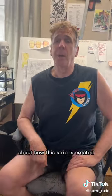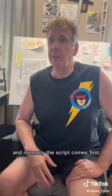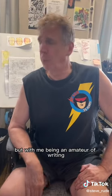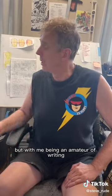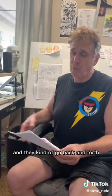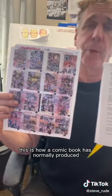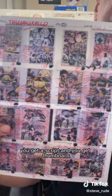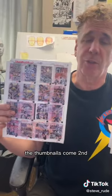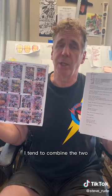I'm here to explain today about how this strip is created. Normally the script comes first. But with me being an amateur at writing, I do two things at once and they kind of go back and forth. This is how a comic book is normally produced — you get a script and you get thumbnails. The script comes first, thumbnails come second. But me being me, I tend to combine the two.